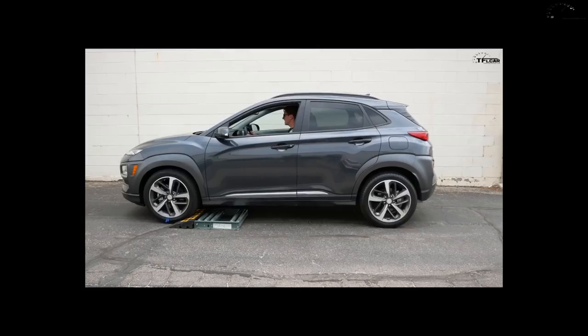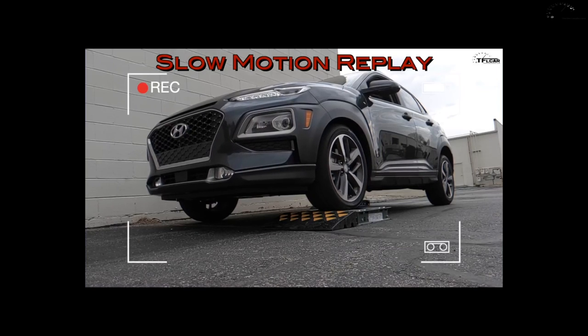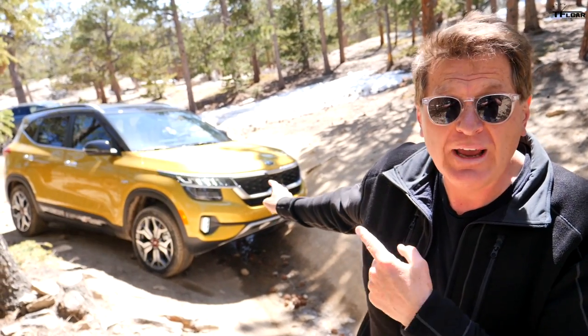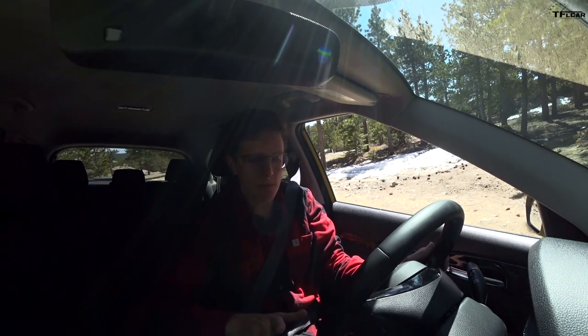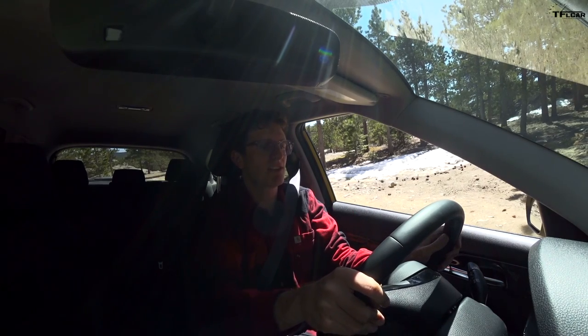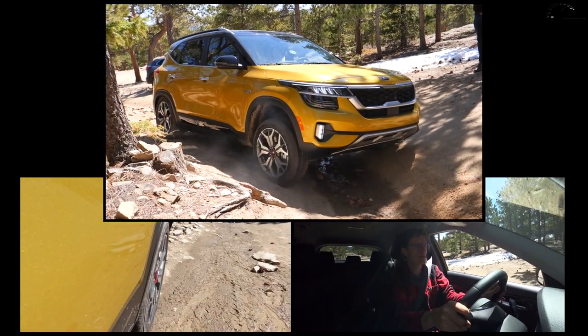Tom usually does a slip test putting the car on rollers to see which wheel gets power. This is a real-world version: we're gonna drive the car onto a strange, awkward angle where the front passenger wheel is gonna be in the air and the rear driver wheel is down. The question is whether the Kia can get up and over this gully using its all-wheel drive. I'll start with just normal mode — no AWD lock — and go slow to really confuse the system. There we go, two wheels off the ground.